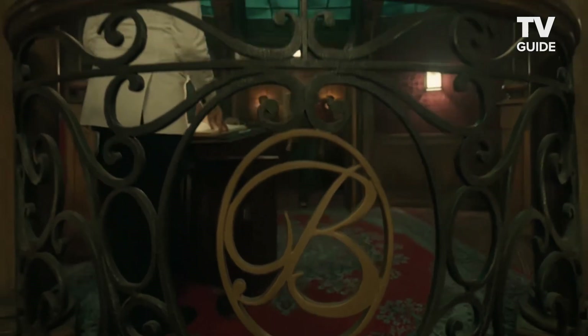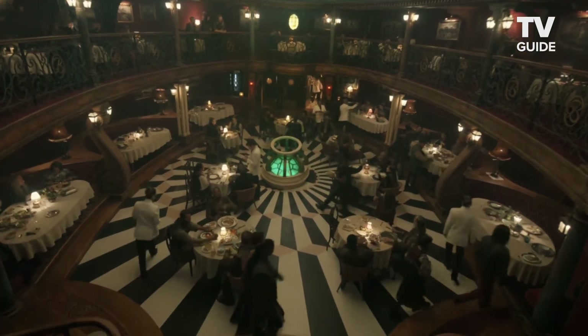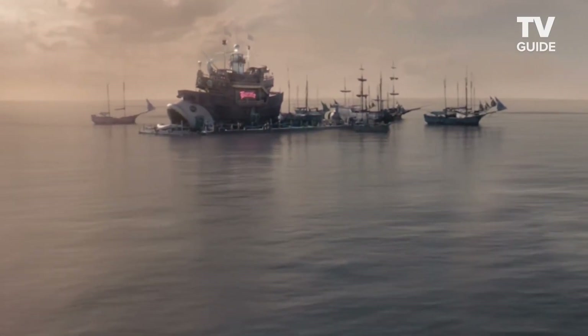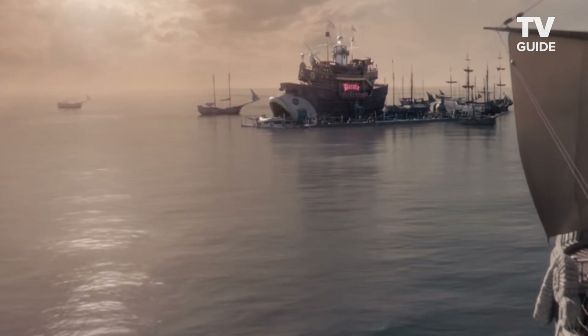Baratie is one of my favorite sets in the show. I think because it's so uniquely One Piece — this wonderful restaurant made of ships, with this fish head on the front. It's that perfect blend of the 18th-century pirate world and all this wonderful fantasy.